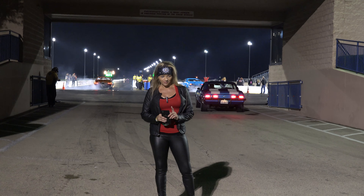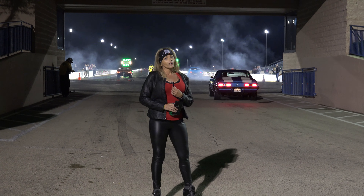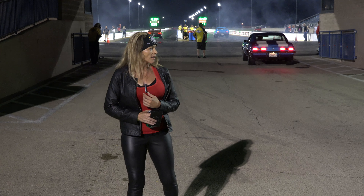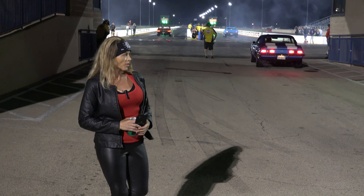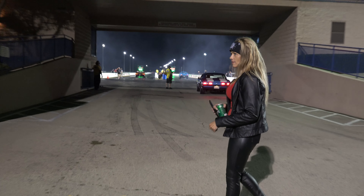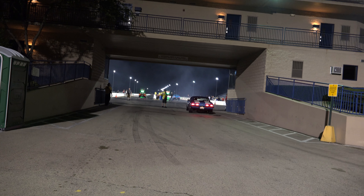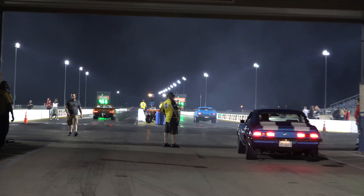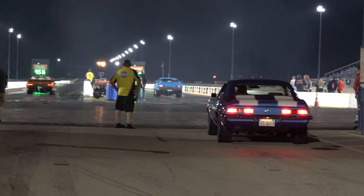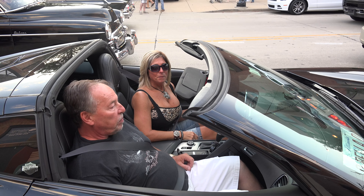There are no more cars in the staging lanes. The parties are in the pits and the celebrations have begun for all the winners — which is where we're headed right now. See you next year at the next Classic Muscle Cars event. Please subscribe — we appreciate it!